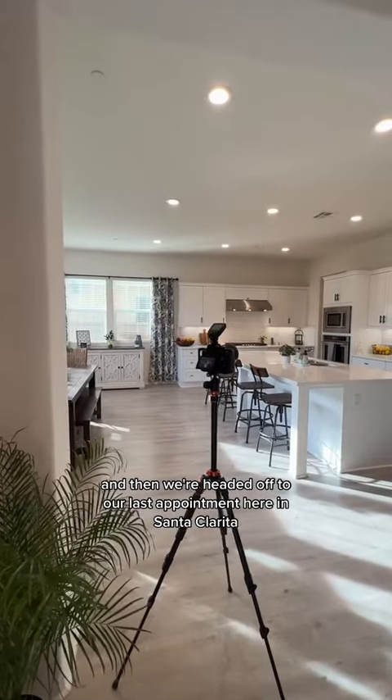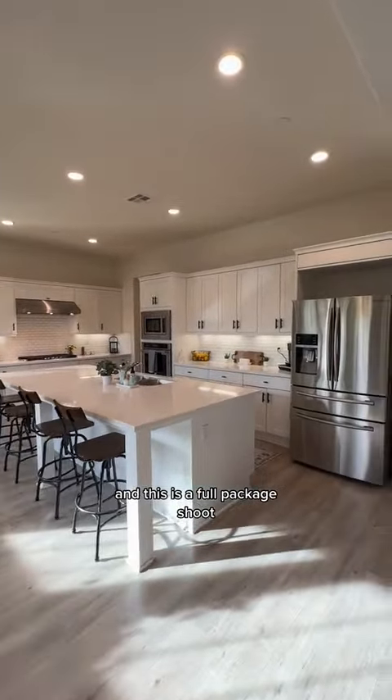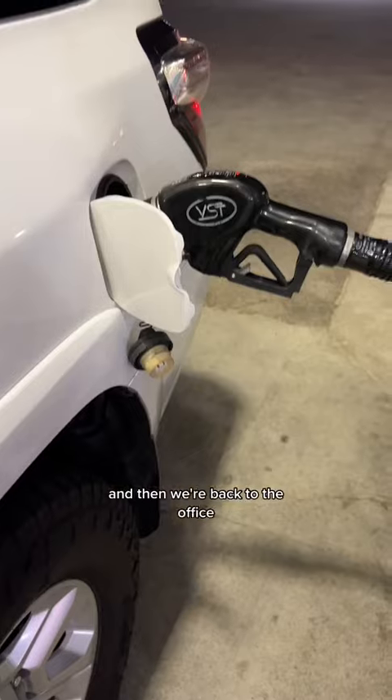Then we're headed off to our last appointment here in Santa Clarita. This is what that house looks like, and this is a full package shoot — we're doing photo, video, drone, website, whole nine yards.